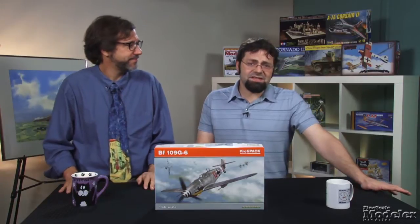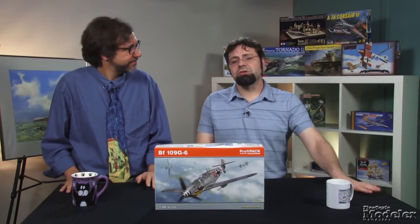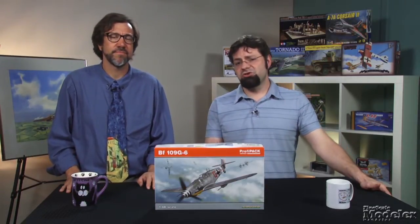Let's get started today with Eduard's much anticipated 1/48-scale BF109G6. The G6 was the most numerous variant of the BF109, with more than 12,000 produced between February of 1943 and June of 1944. This is the plane that carried the fight to the Allies throughout Europe right up until the end of the war.